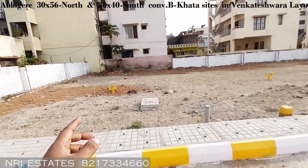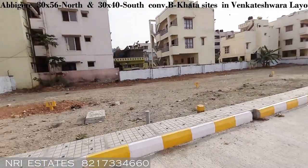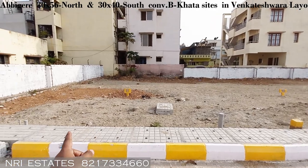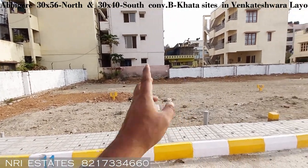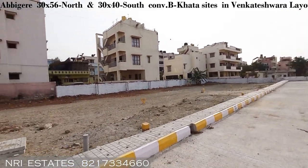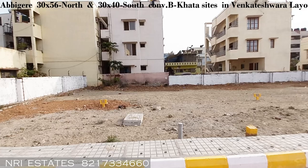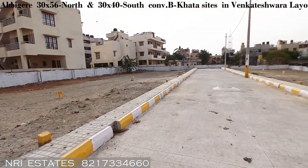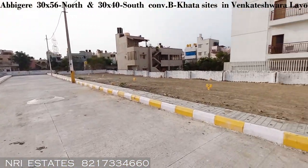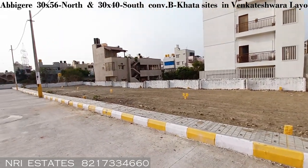As you can see, there are sites on the left side and on the right side. All the sites on the left side are 30 by 56 measurement — you can see the different numbers marked on them. The quoted price is 6500. This is a great opportunity to buy a DC conversion B Khata property in North Bangalore.